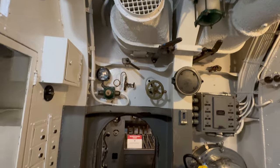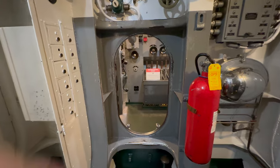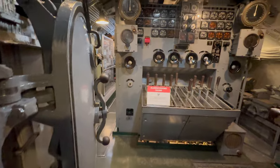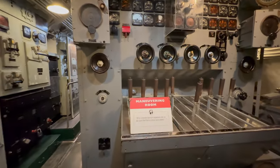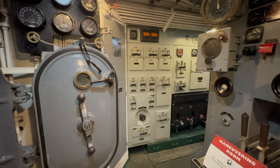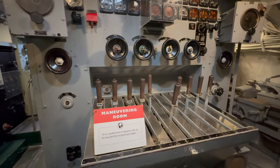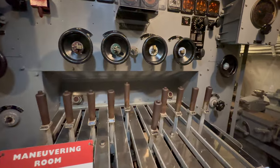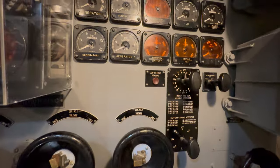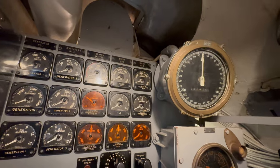Step forward into the maneuvering room. You're looking at the propulsion control stand — that's where they control the engine speed and the load on the engine. This is where speed changes, direction changes, and propeller control take place. These levers were used to switch electricity from the submarine's generators to charge the batteries or to power the main propulsion motors. The submarine's electric motors drove the twin propellers. — Electrician's mate O.D. Hawkins.